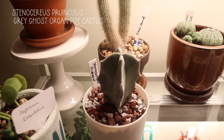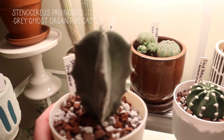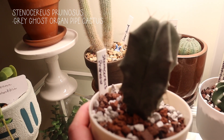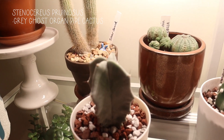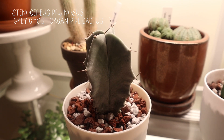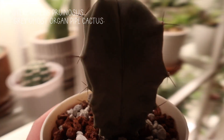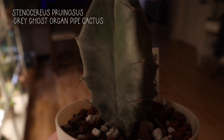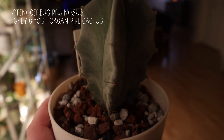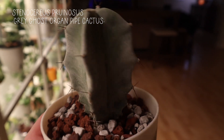This is a Stenocereus pruinosus, and I could very well be pronouncing these names wrong, but they're all labeled — so if you have any questions, just leave them in the comments and I'll tell you what the plant was. This has like a silvery hue as well — it's so pretty, I love it so much.